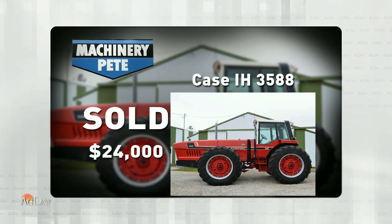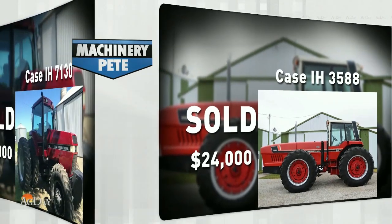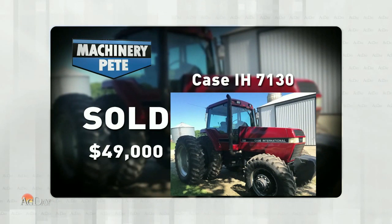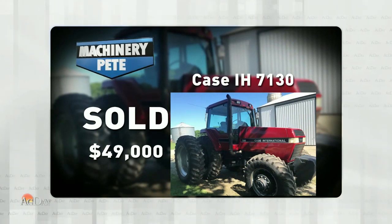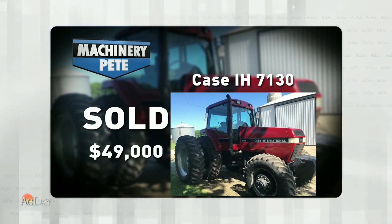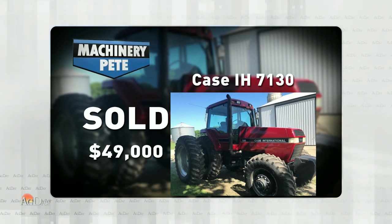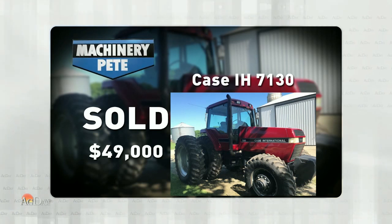A few days after that, on September 3rd, on an online farm retirement auction out of northwest Iowa, this super sharp 1992 Case IH 7130 Magnum with 4,351 hours on it sold for $49,000. Looking in our Machinery Pete auction price data, that's the highest auction price on a 7130 in almost five years.